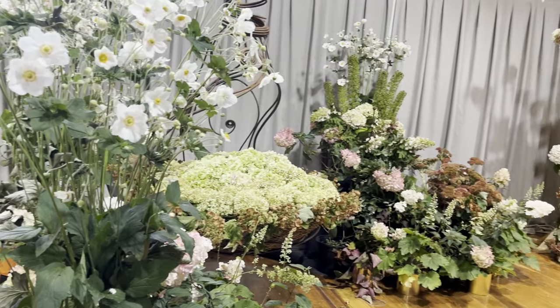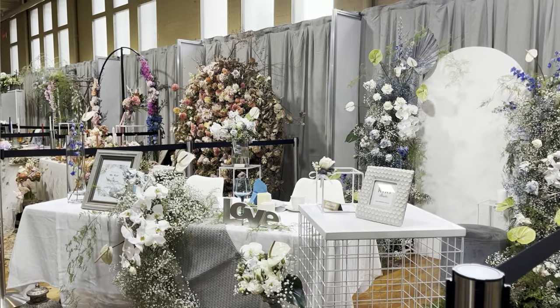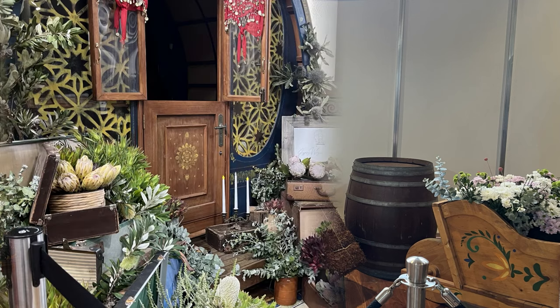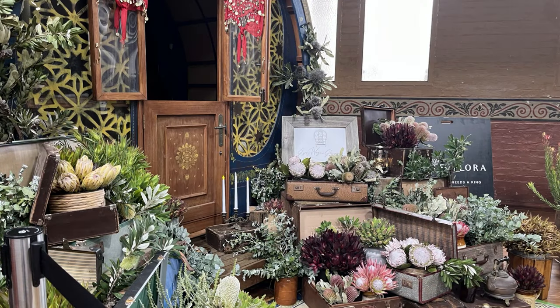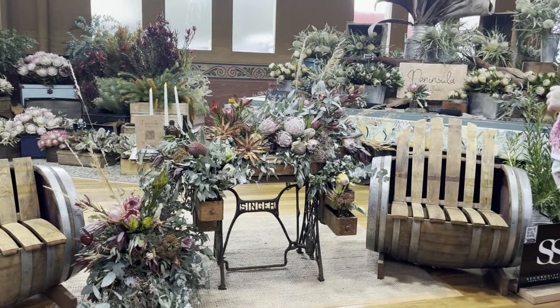The Flower Show is not just about flowers. You can do many other things. For instance, you can learn how to use vintage furniture to create floral displays with Aussie flowers.